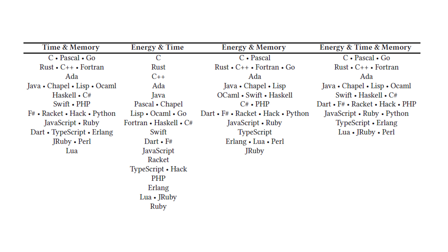They ran a benchmark for all these different languages. It should come as no surprise that overall compiled languages did much better than interpreted languages when it came to energy, execution time, and memory. In particular, C was at the top for most of the benchmarks, which might not be a surprise either.